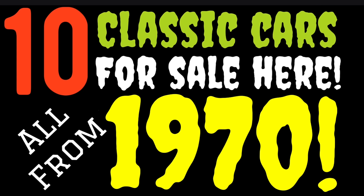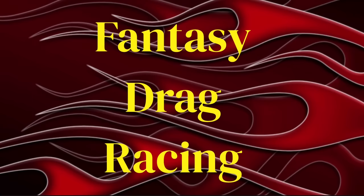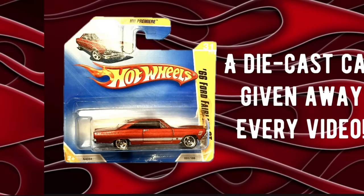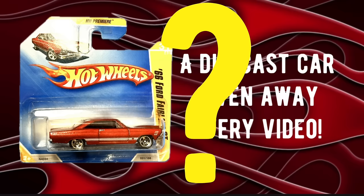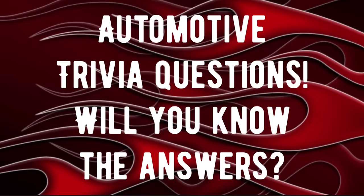Hello, American Rod Shop family, welcome back into another episode of American Rod Shop. My name is Solen, and in tonight's video I found for you guys 10 classic cars from the year 1970. These cars are great daily drivers, affordable, and awesome looking. At the end of the video we'll have the fantasy drag racing segment, a giveaway winner announcement, a new prize drawing, and great trivia questions — it's going to be a jam-packed fun episode tonight. Stay tuned, buckle up!